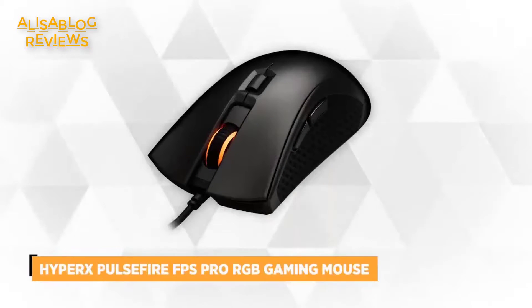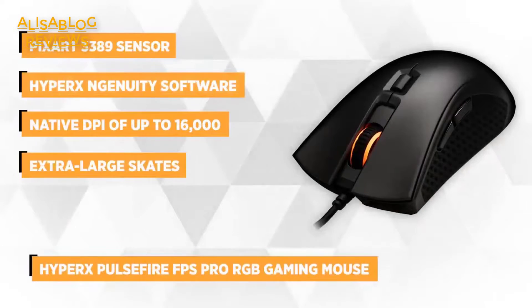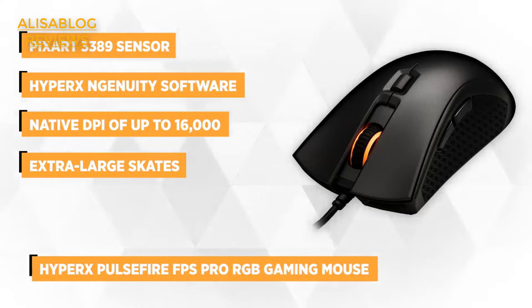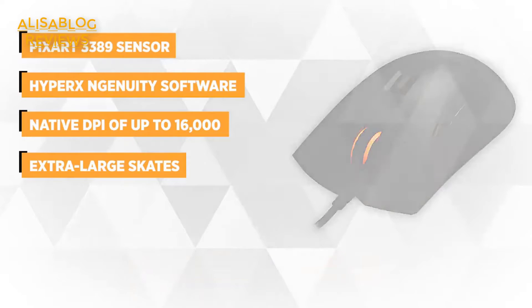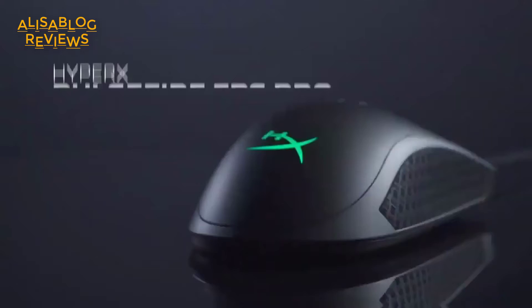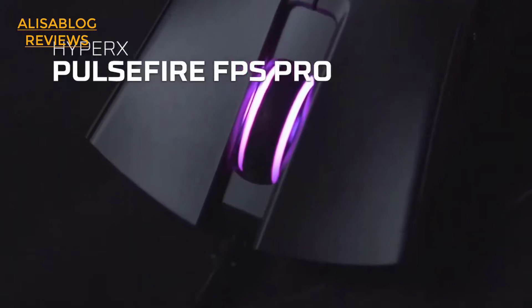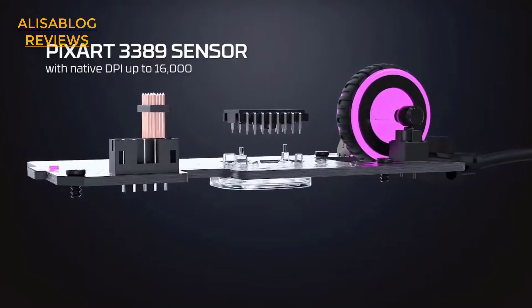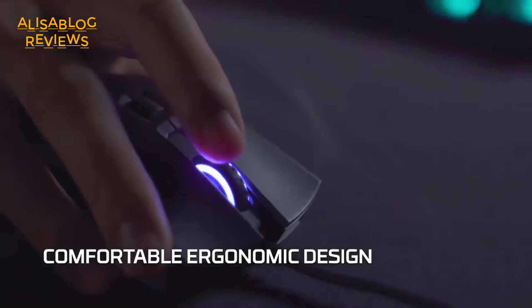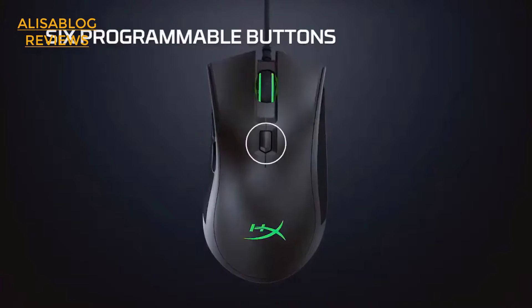Up next is the HyperX Pulsefire FPS Pro RGB Gaming Mouse. Upgrade your gaming skills and win the game with the Pulsefire FPS Pro, specifically designed to deliver top-tier FPS performance, accuracy, and style. It features the premium PixArt 3389 sensor with a native DPI of up to 16,000. This top-of-the-line sensor provides accurate precision like no other. Built with gamers in mind, the Pulsefire FPS Pro's ergonomic design is specifically crafted to provide maximum grip and prevent the mouse from slipping during intense FPS battles. It also lets you add a touch of RGB style to your gear.